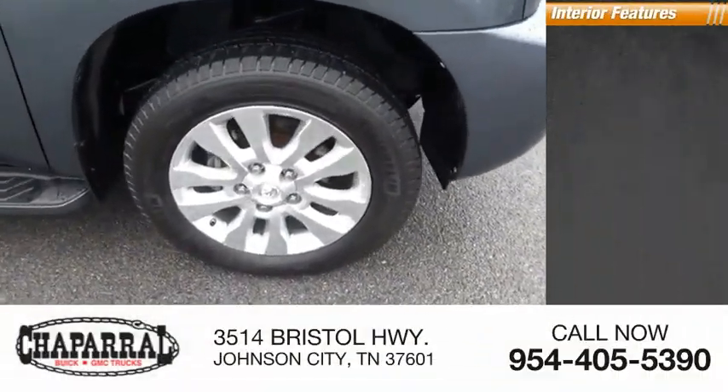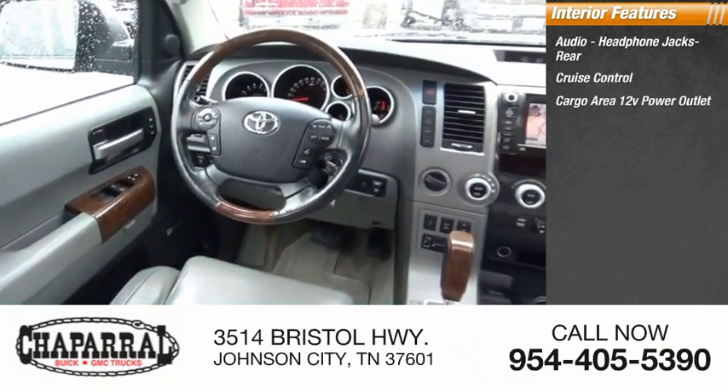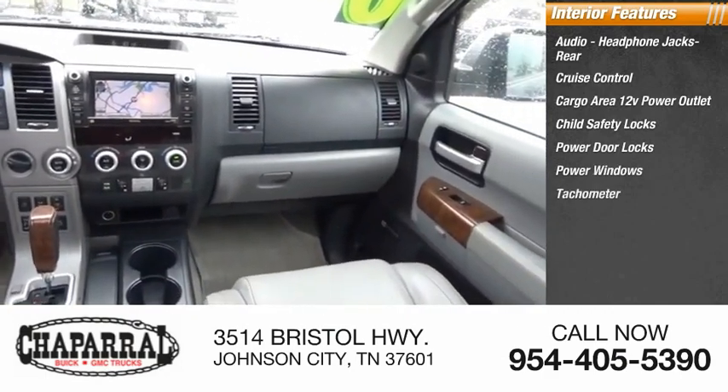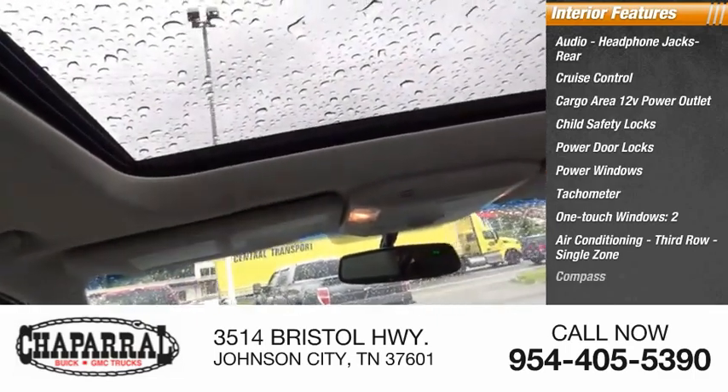Inside you'll find audio headphone jacks rear, cruise control, cargo area 12-volt power outlet, child safety locks, power door locks, power windows, tachometer, one-touch windows, two air conditioning third row single zone, and compass.